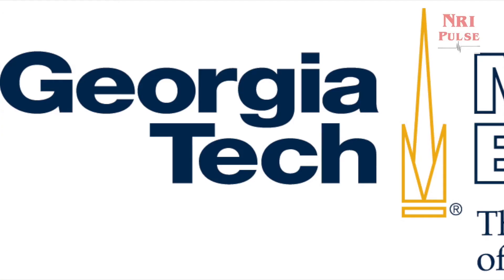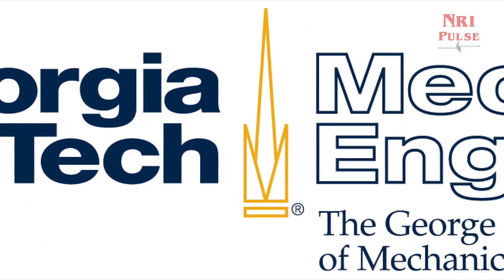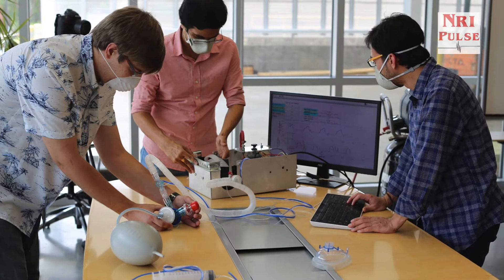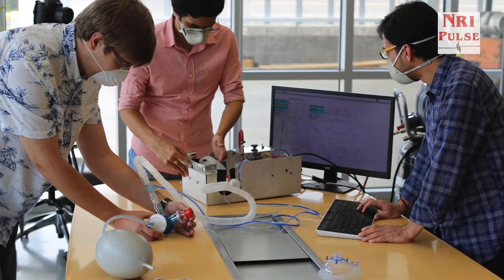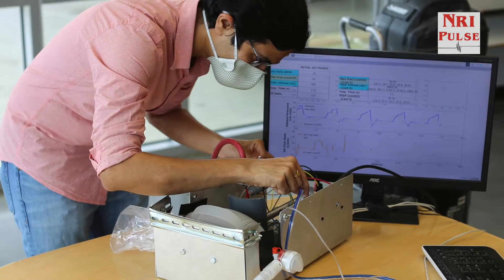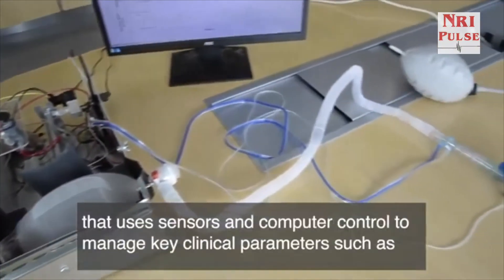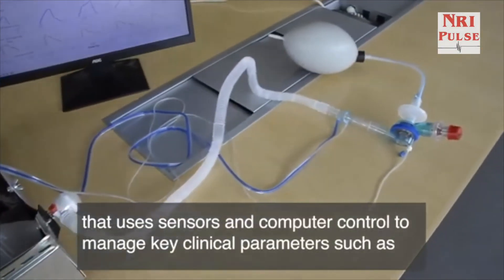a professor and associate chair in Georgia Tech's George W. Woodruff School of Mechanical Engineering, and his research team evaluated what others had done and sought input on clinician needs from critical care specialists at two Atlanta hospitals. The ventilator is already generating interest from the global community.